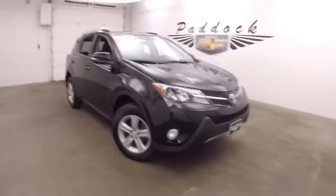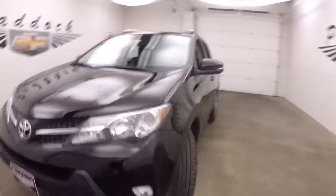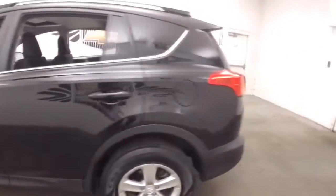This is a 2014 Toyota RAV4 all-wheel drive. Very nice black, nice good tires, nice alloys, tires nice and straight.